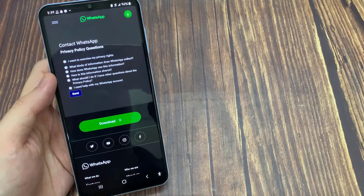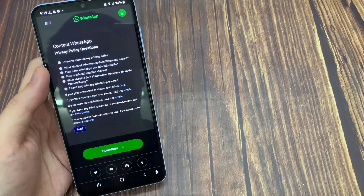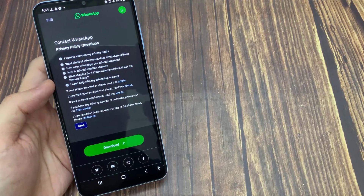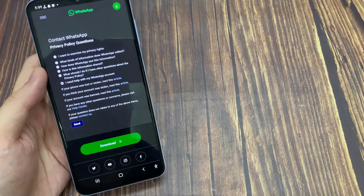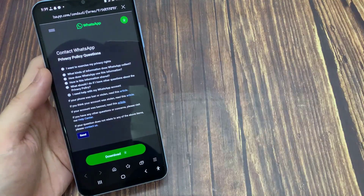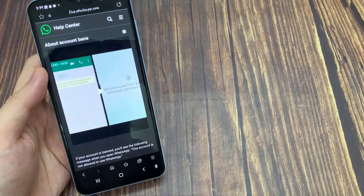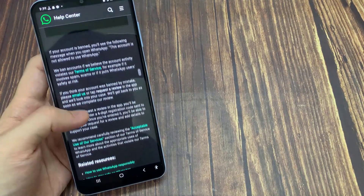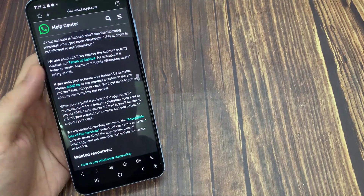Here you can choose 'I need help with my WhatsApp account.' They mention one important message: if your account was banned, read this article. So here you can press the article link, then slightly scroll down and press the 'Email Us' link.